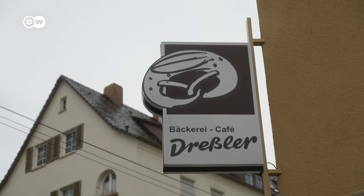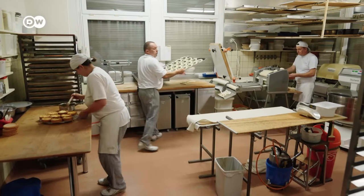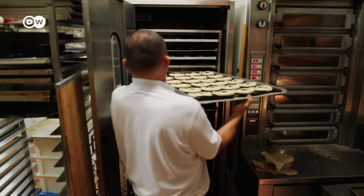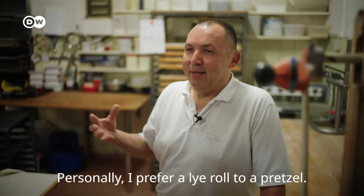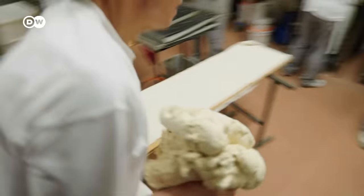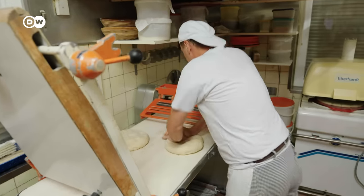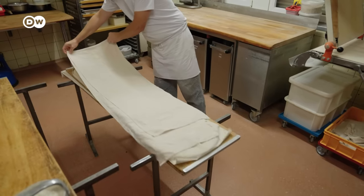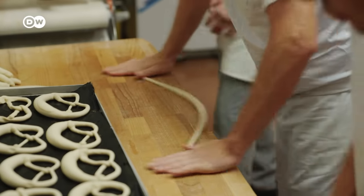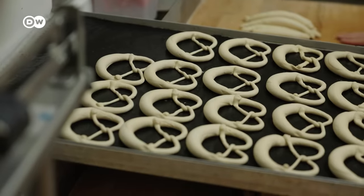And what about the Swabian variation? We're off to Stuttgart, where Harald Dressler is a fourth-generation master baker. In Swabia, as everywhere, they start with the dough, but with more margarine than the Bavarian ones. The most obvious difference is the shape, especially noticeable in what's called the belly and the arms.